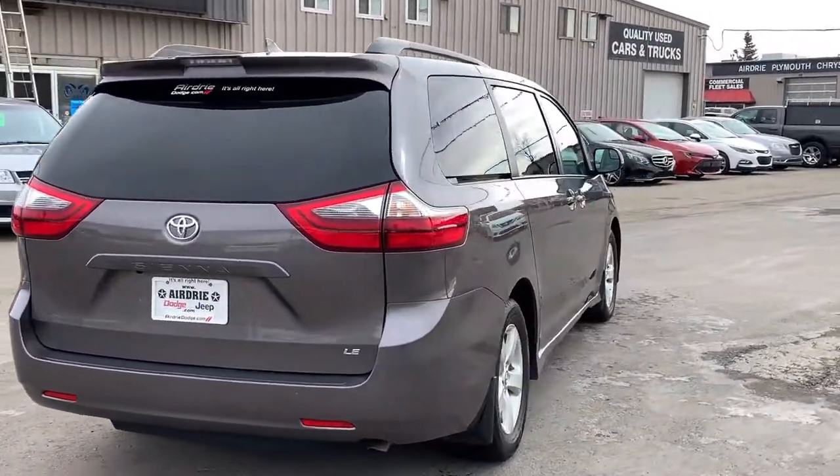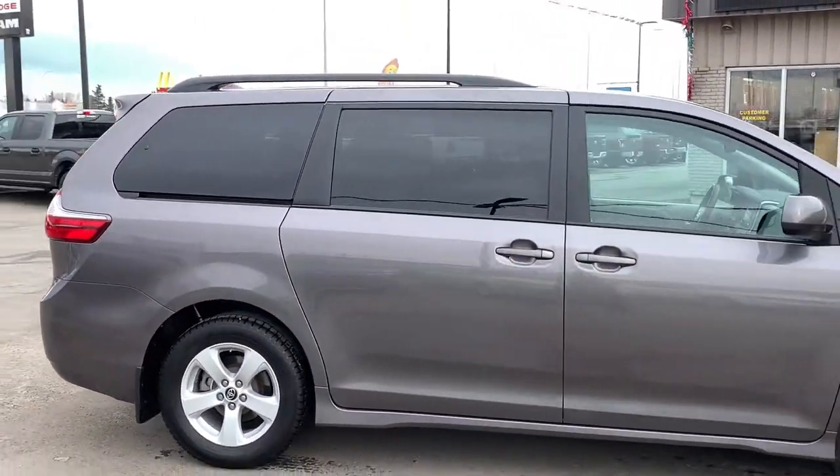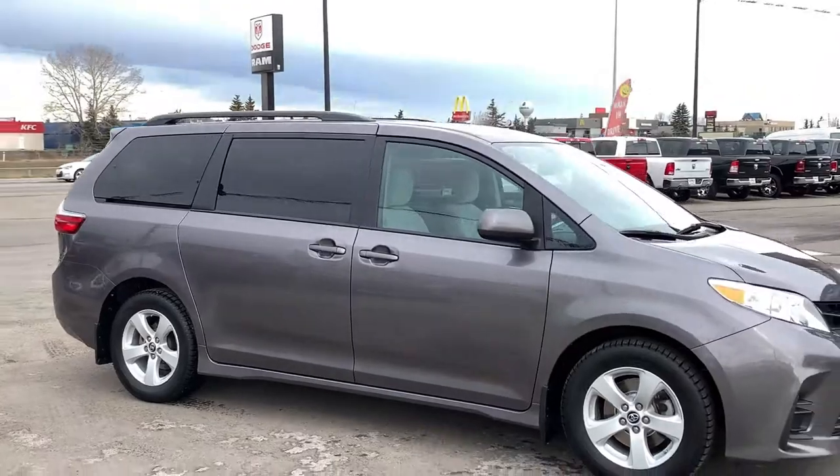It is shown in a very pretty and easy-to-maintain mica gray color, and down below you'll be riding on 17-inch wheels. This has been fully safetied and inspected, and has a clean Carfax.